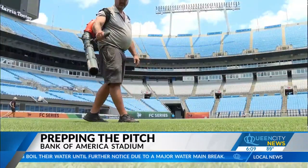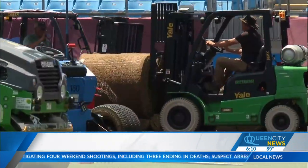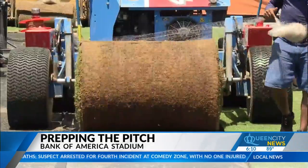To say today was a busy day at Bank of America Stadium would be a bit of an understatement. Preparing for this takes a lot of logistical maneuvering to get this to where it is today. Dave Mongin and the grounds crew at Bank of America Stadium have been rolling out the red carpet for Chelsea FC — well, kind of.